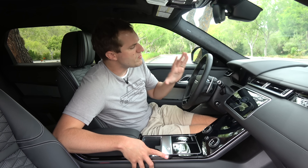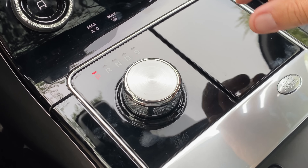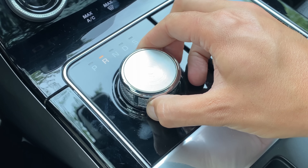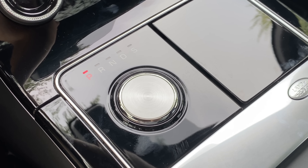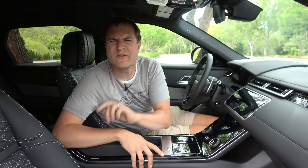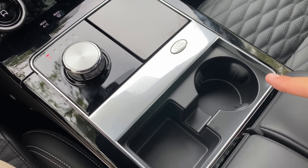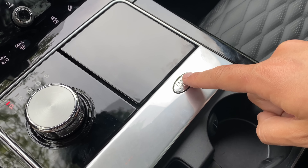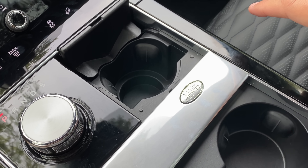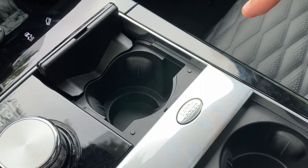Moving into the Velar, the next interesting thing happens when you start it up. The moment you press the starter button, the gear lever rises up out of the center console so that it can be used — then you just twist it to get it into gear. When you turn off the car, the gear lever retracts back into the center console to preserve a flatter look. Also near the gear lever, there's an exposed cup holder and a little square storage area with a Land Rover logo. If you press that logo, a hidden cup holder appears — so it's not just a logo, it's a functional button that reveals a secret cup holder.